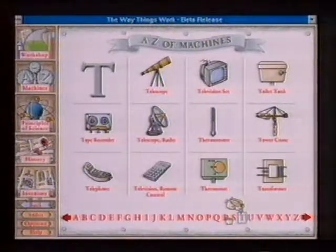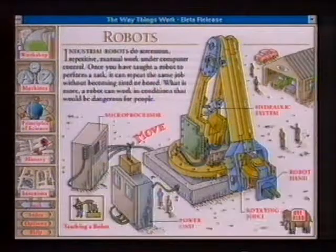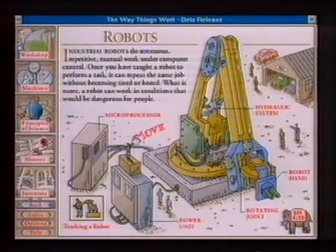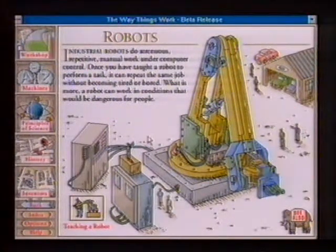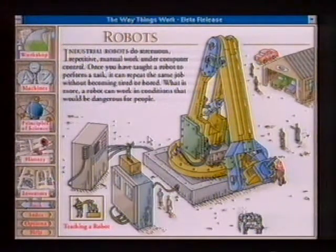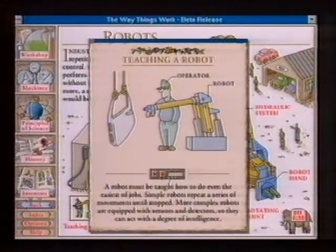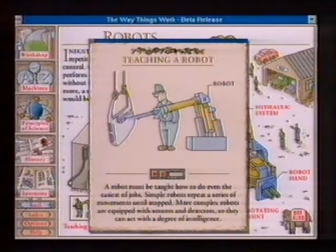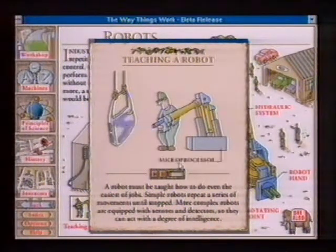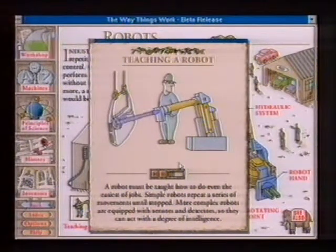It's ever so easy to find your way around. This is an alphabetical line — I want to look up robots, so I can just click on R, then click on the picture of the robots. Like the book, you get the diagrams, but unlike the book you can actually see how they work. Here you see it demonstrating taking the skin of the mammoth off. The serious stuff too — here's a demo showing how a robot has to be taught to do even the easiest of jobs, and that simple robots repeat a series of movements until they're stopped.